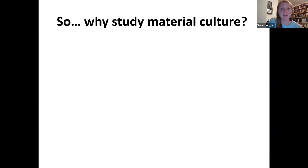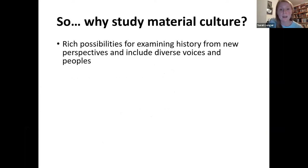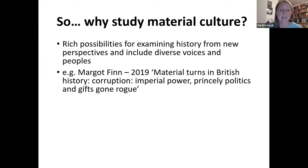Why study material culture? There are rich possibilities for examining history from new perspectives and including diverse voices and peoples. A great example is Margot Finn's 'Material Turns in British History' — she talks about a diplomatic episode in India in the early 19th century, and by looking at the material aspect she brings in women previously ignored from the story, including Indian women and their role in understanding diplomatic culture, because the exchange of diplomatic gifts was critical in how relationships between the British and India worked.